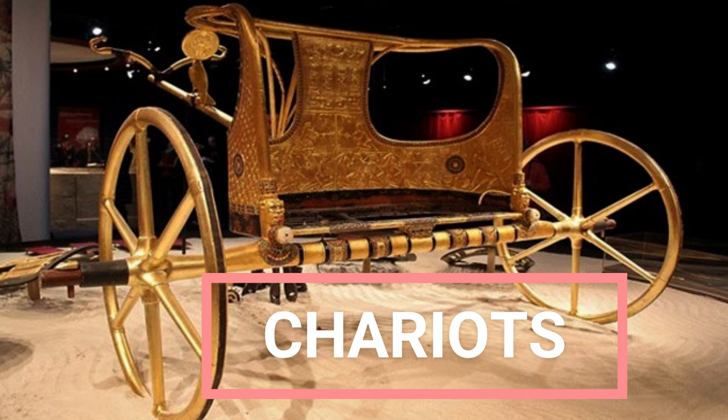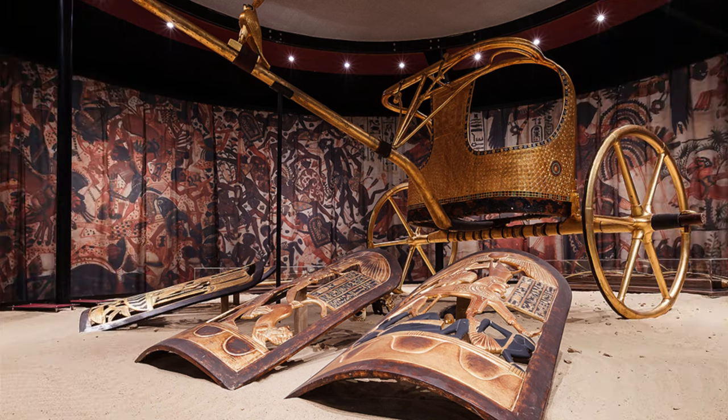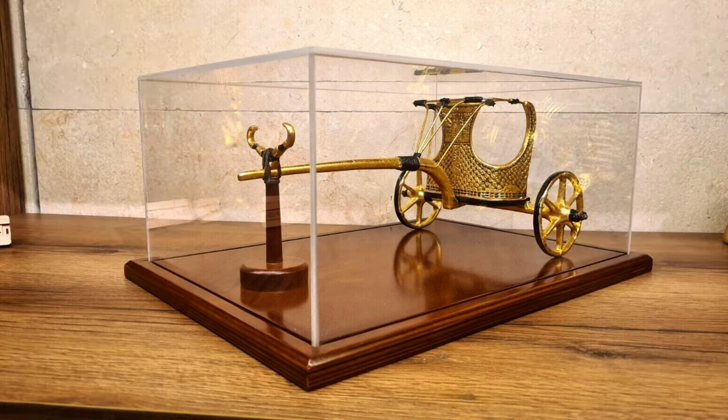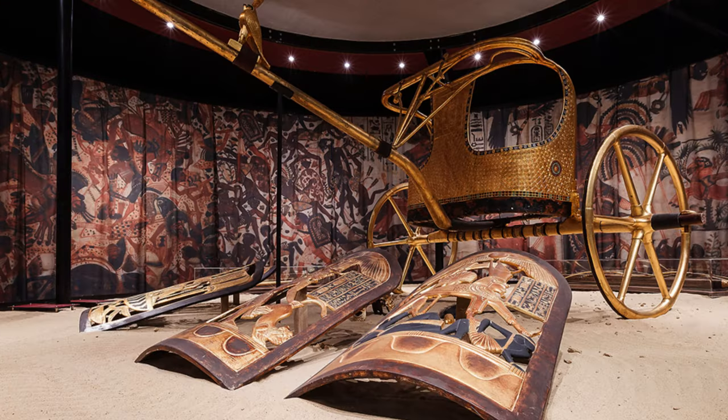Chariots: Six chariots were found in Tutankhamun's tomb, according to research published in 2020 in the journal Comite International Pour l'Egyptologie. Carter referred to two of the most elaborate chariots as state chariots. Analysis and restoration of one of the state chariots found that it had a canopy above it that could have provided shade for those riding in it. The chariot also has images of six foreign captives on its right side, as well as hieroglyphs with the names of Tutankhamun and Ankhesenamun. It also has an image of a solar falcon with outstretched wings and a hieroglyphic inscription saying that the falcon represents Horus, an Egyptian god associated with the sun.